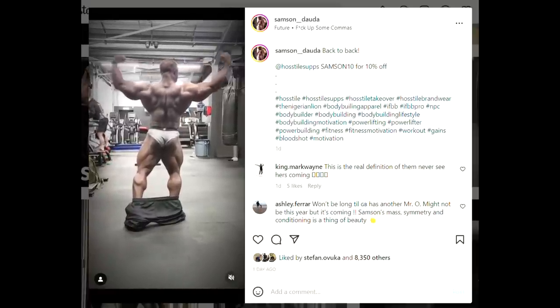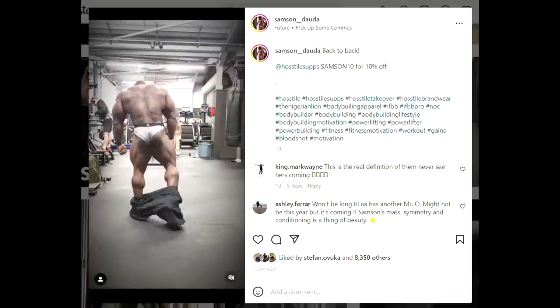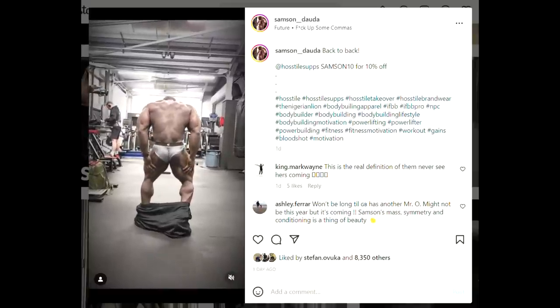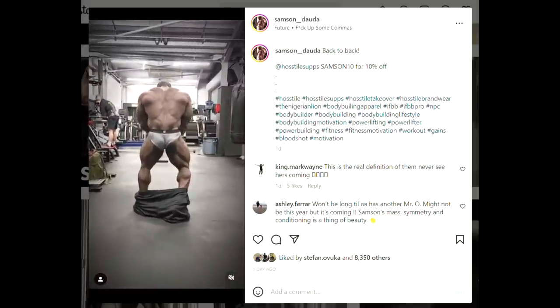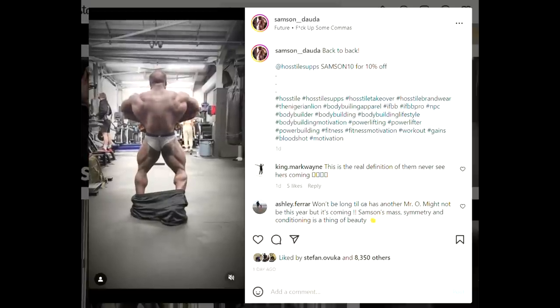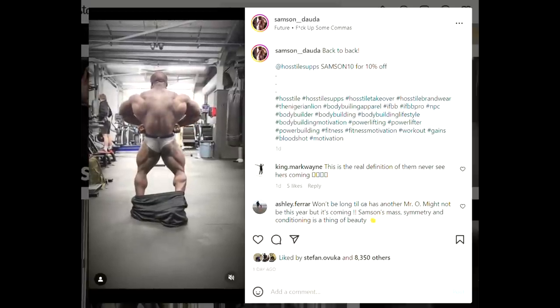I think he really utilized that post-show rebound period to make some solid gains. Two weeks out, he didn't really lose that much — he looks better, bigger, more developed, and most importantly he looks to be bringing the best conditioning of his life. Those glutes really seem like they're going to be shredded for once.